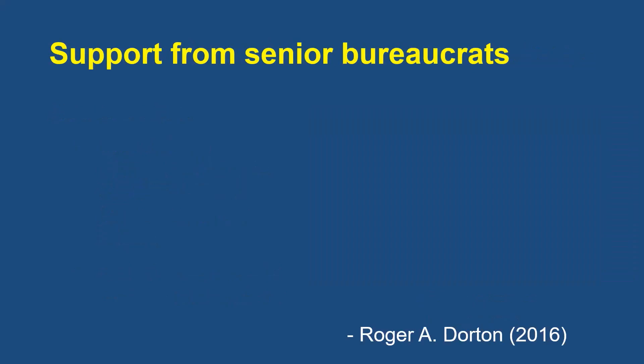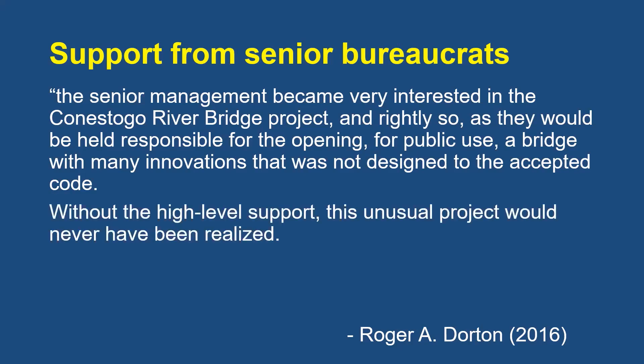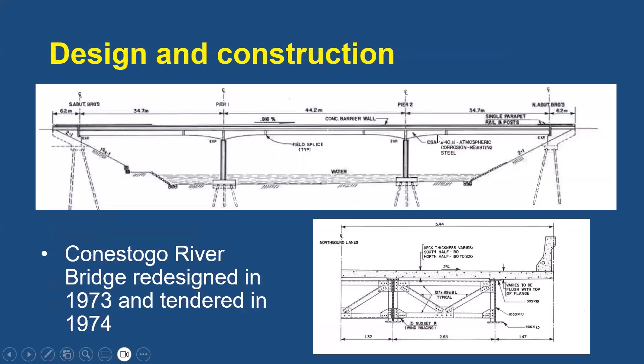Roger Dorton's autobiography celebrates the support received from the Ministry of Transportation's senior bureaucrats. The senior management became very interested in the Conestoga River Bridge project, and rightly so, as they would be held responsible for opening to public use a bridge with many innovations that was not designed to accepted code. Without the high-level support, this unusual project would never have been realized. They showed a forward-looking acceptance of risk and change, characteristics not always associated by the public with civil servants. The Conestoga River Bridge was selected because it was already listed to be tendered, and its rural location and limited pedestrian use alleviated deflection concerns.